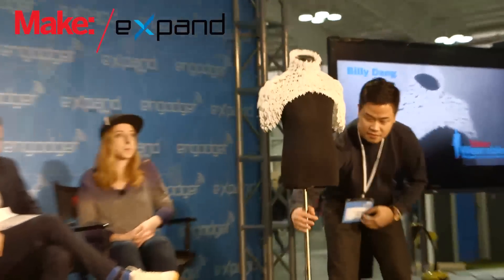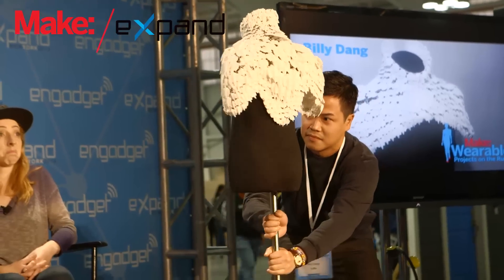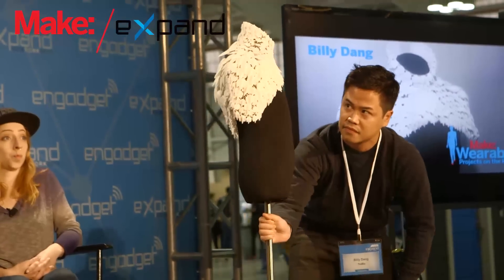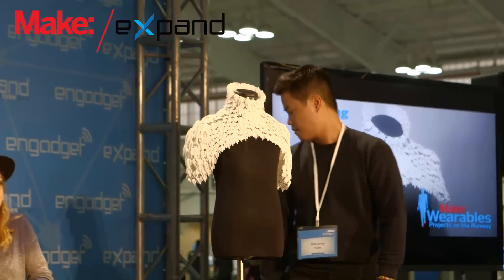Poseidon is a 3D printed wearable garment composed of movable scales hinged onto a chainmail-like layer. It's made up of more than 600 interconnected components printed in one preassembled piece, inspired by shark skin denticles. Poseidon resembles a protective exoskeleton that guards the wearer from the elements.